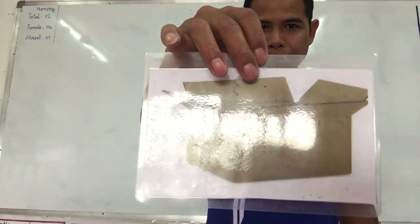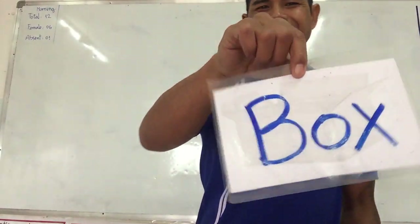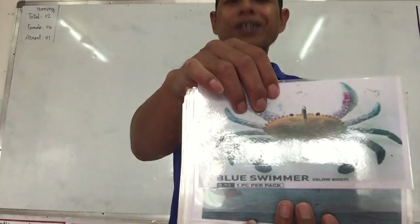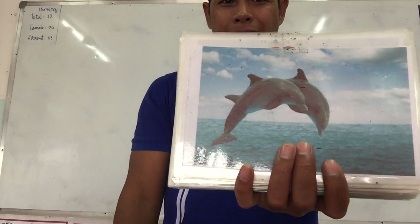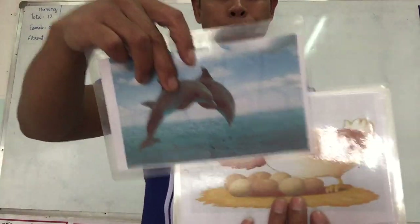When we are moving, we put stuff in here. Yes, box. This one swims in the ocean. Crab. Excellent. The fish that swims in the ocean. Yes, dolphin.